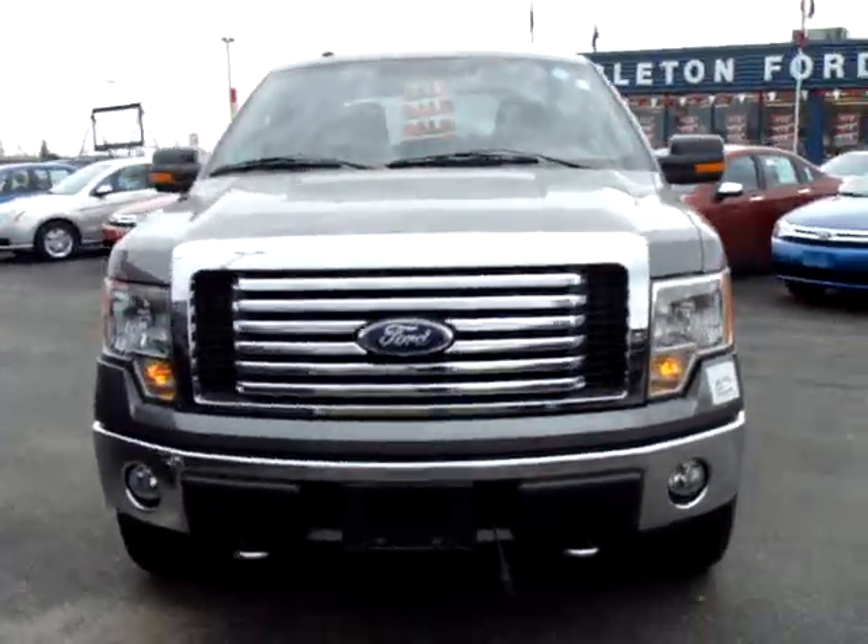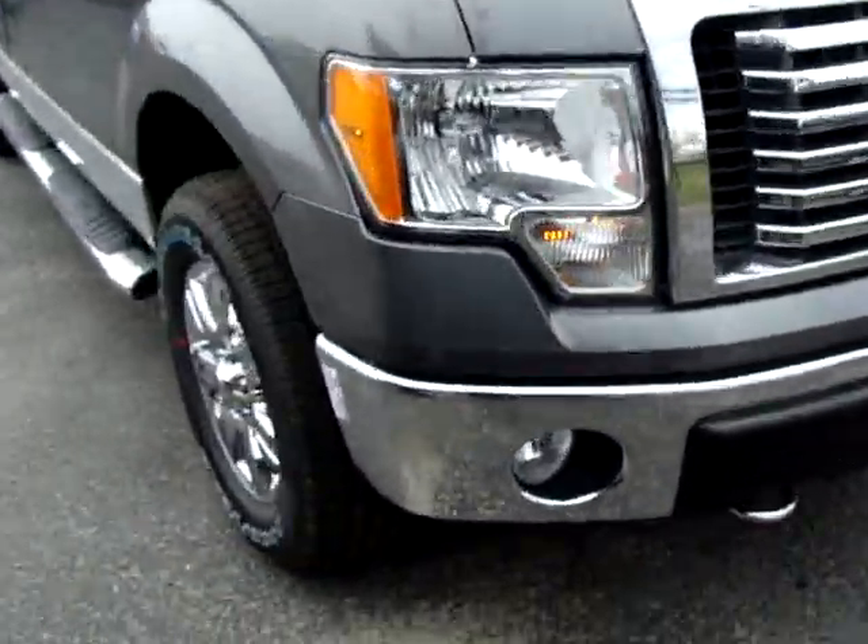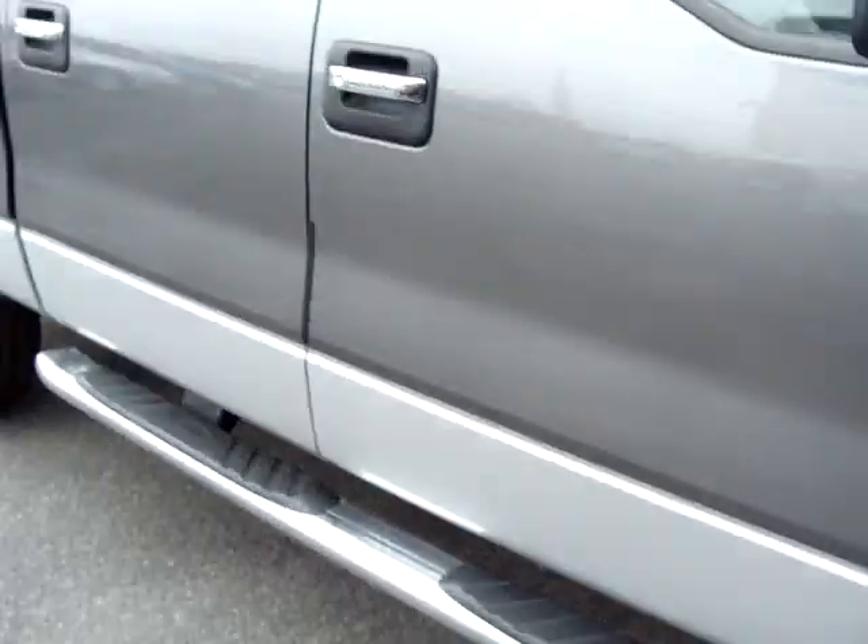Hi, this is Chris at Carleton Ford, going to do a quick walk around on this 2010 Ford F-150 XLT XTR 4x4.